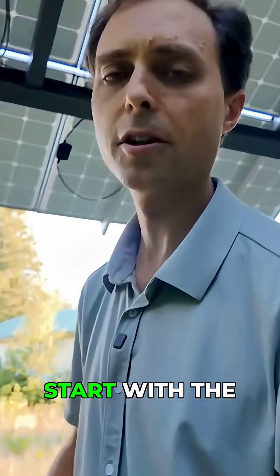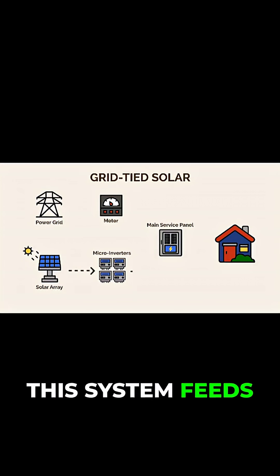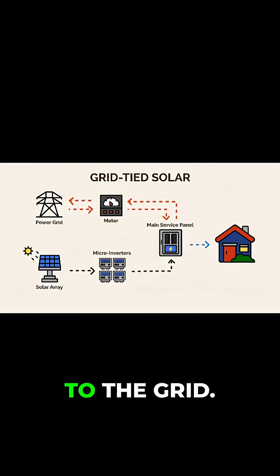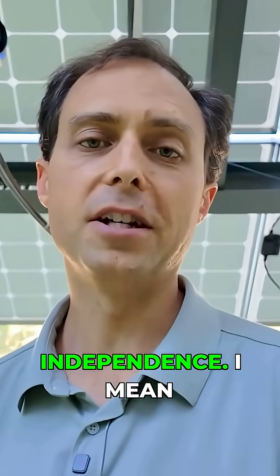Here's how. Let's start with the most popular and the most useless option: grid-tied solar. This system feeds solar power directly into your home and then back to the grid. It lowers your power bill, but it offers zero independence — I mean zero. When the grid goes down, this system shuts down too.